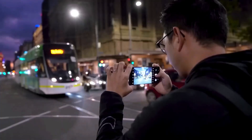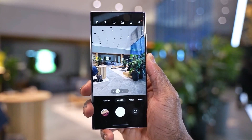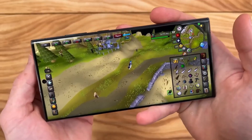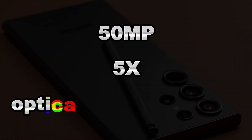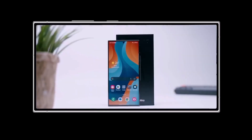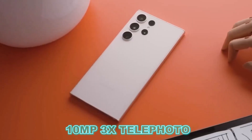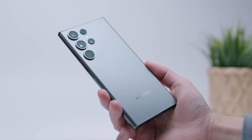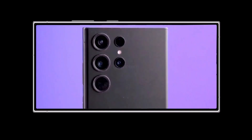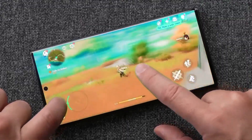Camera: The camera setup of the Galaxy S24 Ultra sparks intrigue, with conflicting rumors regarding the telephoto/periscope configuration. Some sources suggest a shift to a 50MP 5X optical zoom telephoto, while others propose a substitution of the 10MP 3X telephoto. The main 200MP camera is expected to retain its position but may see improvements in sensor size. The overall camera experience will likely be a key factor influencing user decisions.